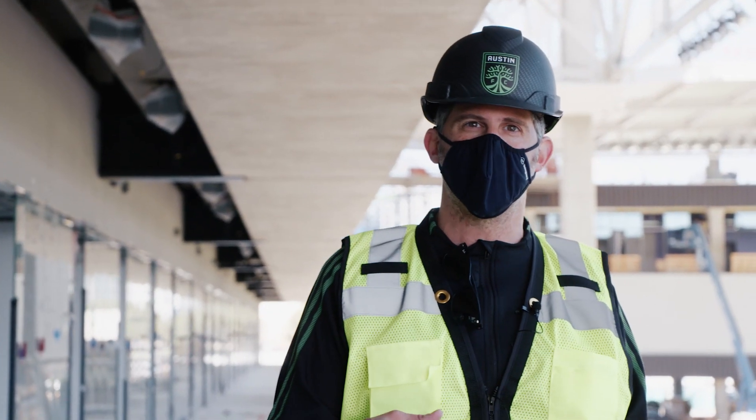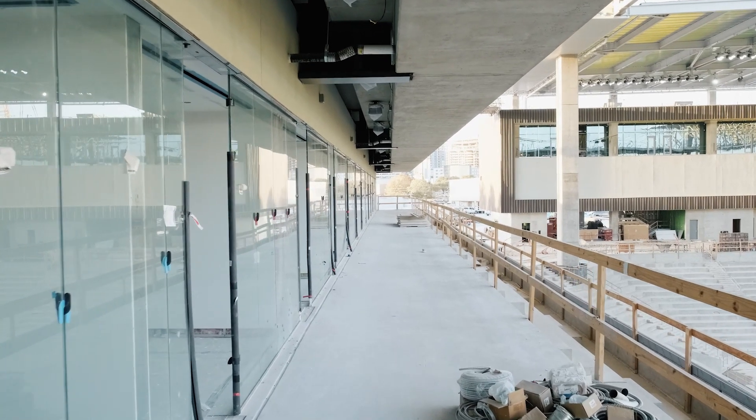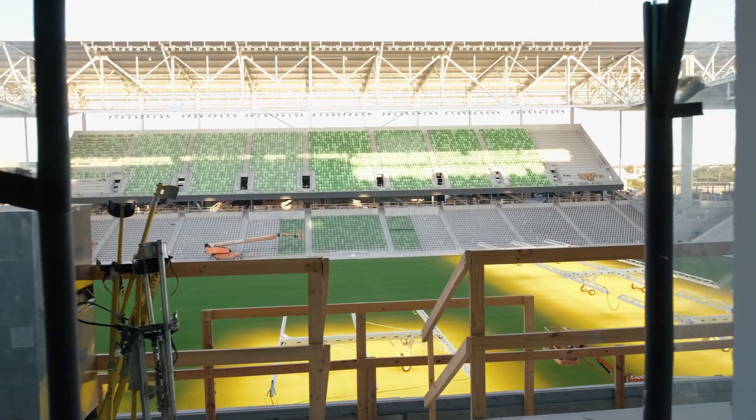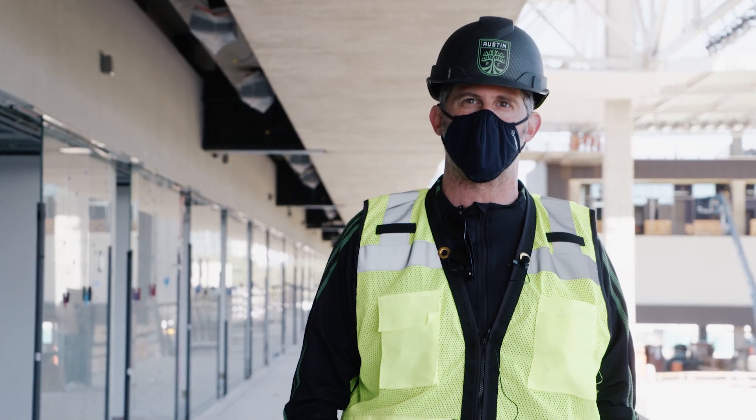We're on the 200 level on the west side of the stadium, which means we're at the suite level. The suites span from the north side all the way down to the south side. There are 27 different suites inside of the stadium, all with incredible views, and we're marching forward at a really nice speed up here at the suite level.